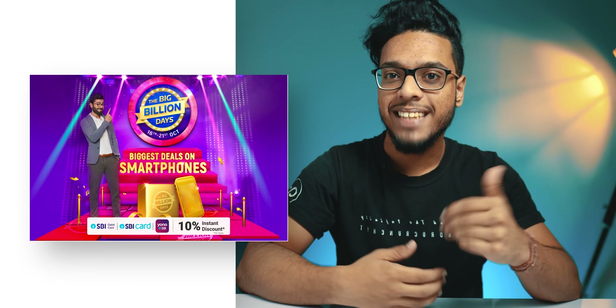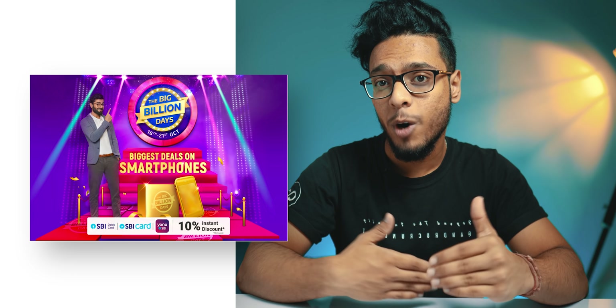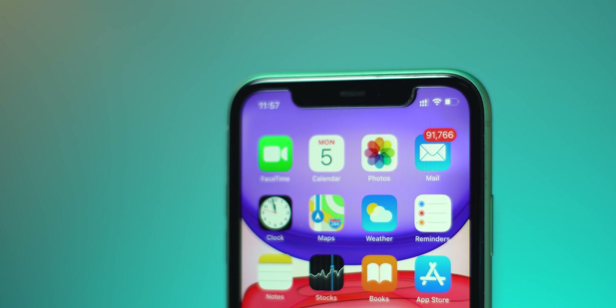Flipkart's Big Billion Days are on, and you can get the biggest deals on smartphones with the best affordable prices. If you have to buy a smartphone, then this is probably the best time that you can find to purchase your next smartphone. In today's video, I will tell you some of the top 5 hand-picked smartphones from the price range of 7,000 to 50,000 rupees.